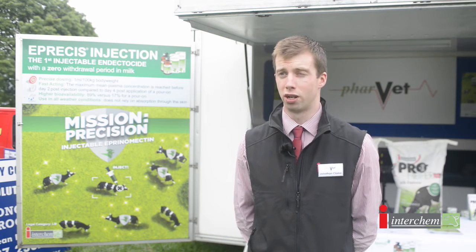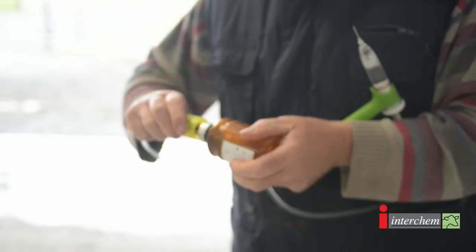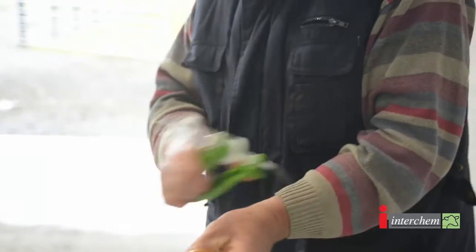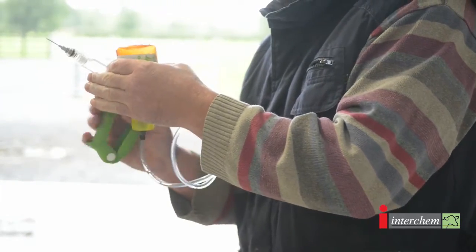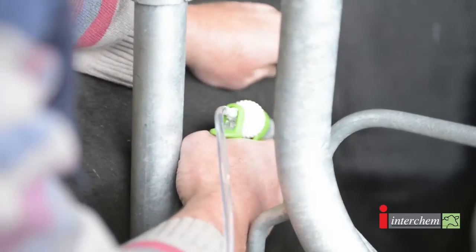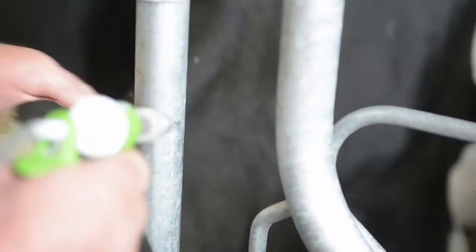It offers higher bioavailability, it offers fast acting, and for me — which is key — it offers accurate and precise dosing. Eprosys injection is available in two sizes, 250 ml and 100 ml, available from your local vet, co-op, or licensed merchant.